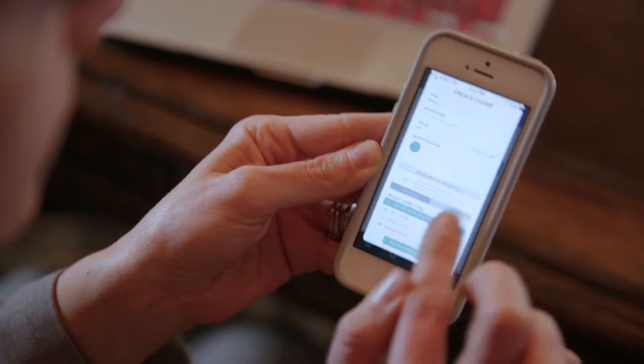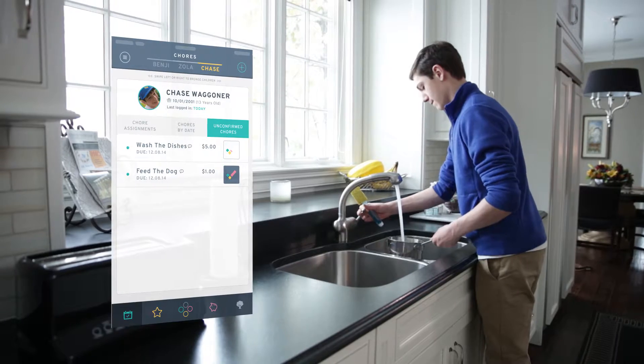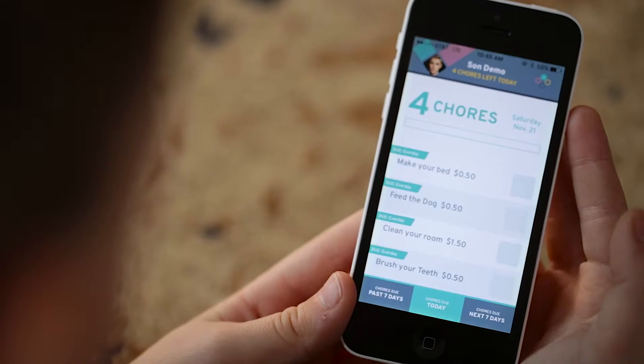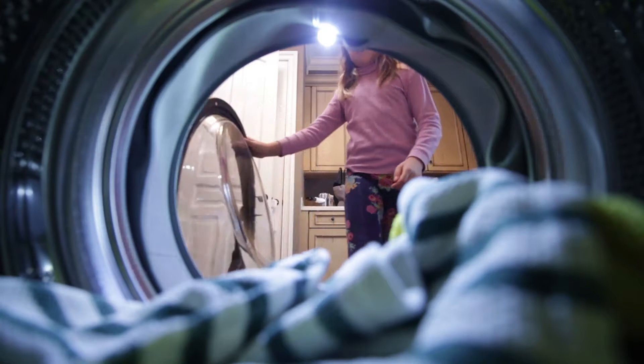ChoreCheck is the fun, easy new way for parents to assign tasks to their kids and track their progress, all while teaching valuable lessons in responsibility and time management. Kids get a simple interactive app that lets them see all of their assignments and earn money as they check off each completed chore.